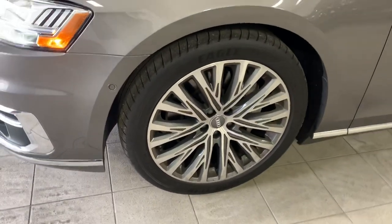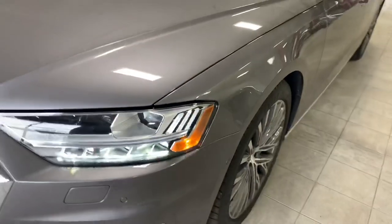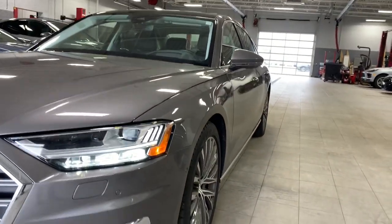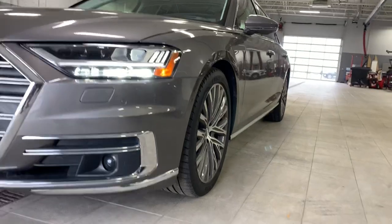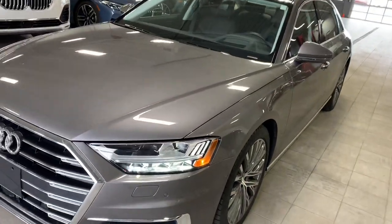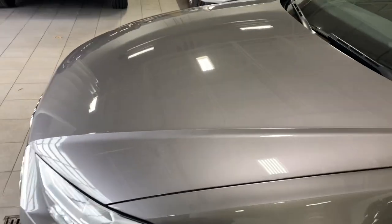Front rim looks good, I don't see any curb marks or anything on it. She's running right now and we got somebody vacuuming in the back. Good look down the side, I don't see any door dings or anything there. Hood has no dings or scratches in it.